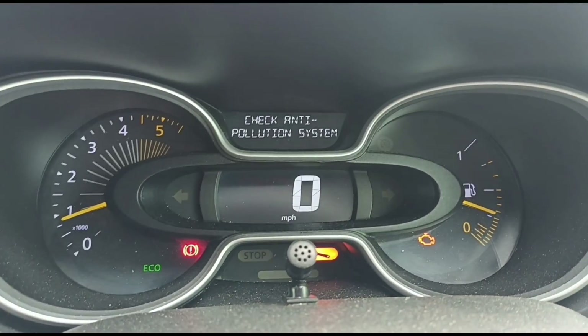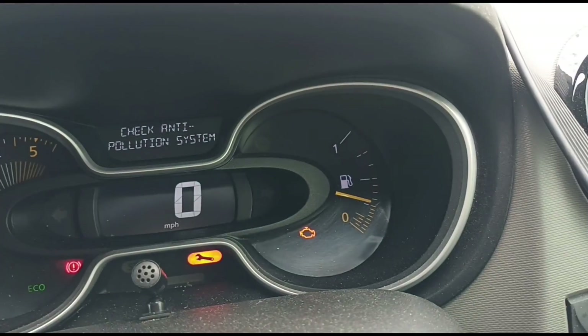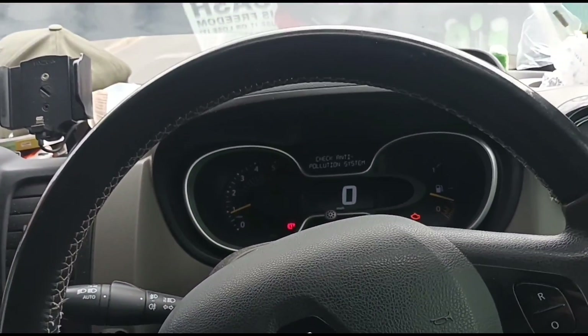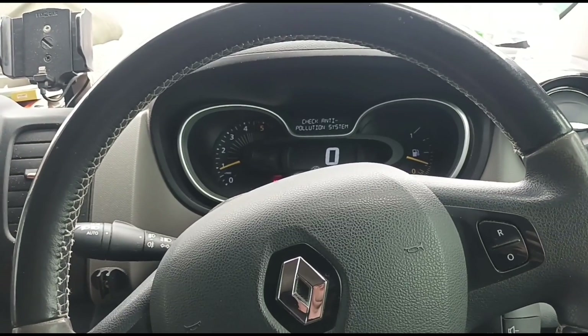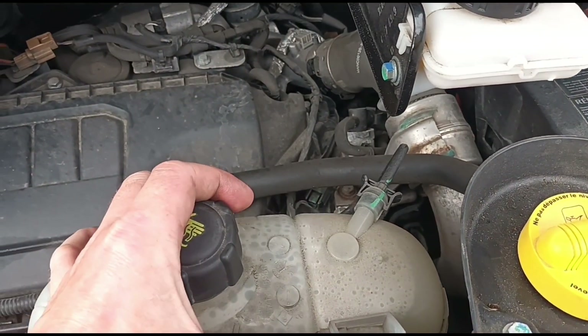These are the faults we've got on the dash: check anti-pollution system, check injection system, a spanner warning, and the engine management light is on. Let's go outside the van and do some diagnostics. Likely we're going to need to change the glow plugs and clean the DPF.